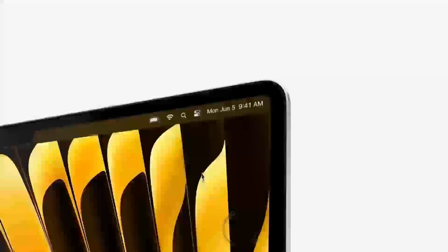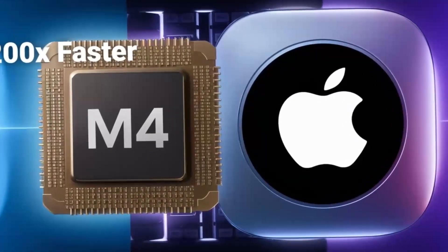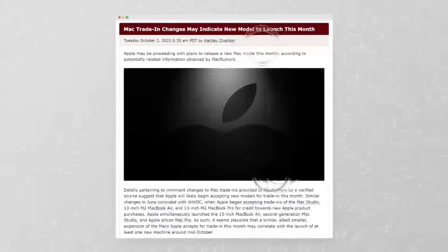Let's dive right into today's topic. The Mac Mini M4 is part of a new generation of desktops that are shifting away from bulky towers and towards more streamlined, efficient designs.